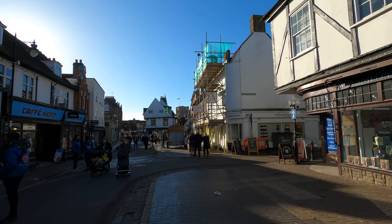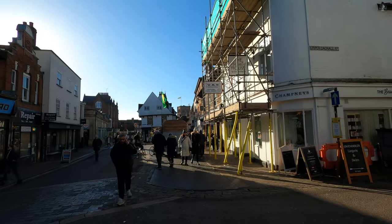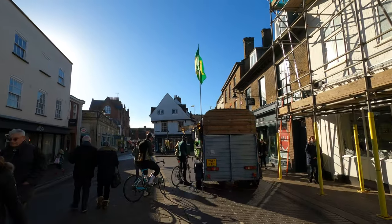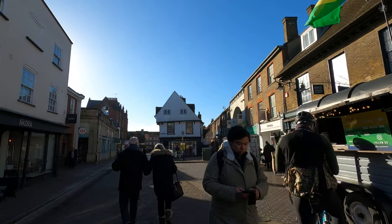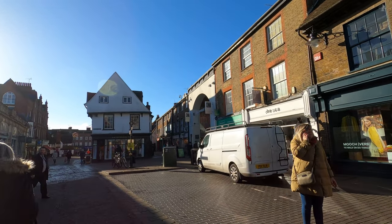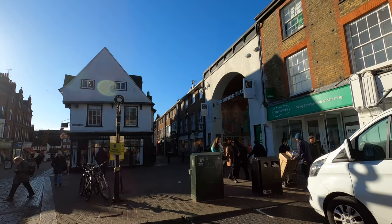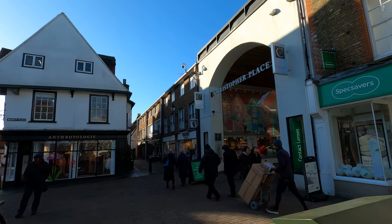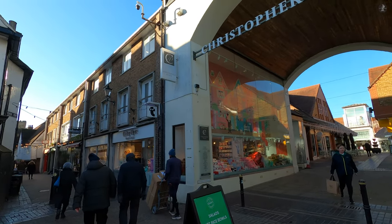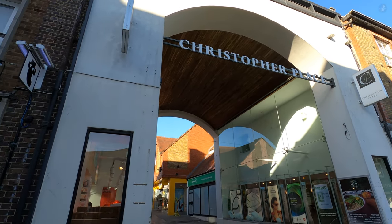When it wasn't being used for executions, St Albans' marketplace here was of course a place of trade, and still is to this day, markets having been held in this city since at least the year 860 AD, although that history can be stretched back even further to the 1st century AD, when trading took place on the forum of the Roman town of Verulamium. Verulamium, however, was situated in an area a short distance away from the modern city centre of St Albans, and while we'll venture towards the former Roman settlement later, this part of St Albans offers a nice blend of the city's modern and medieval characteristics.